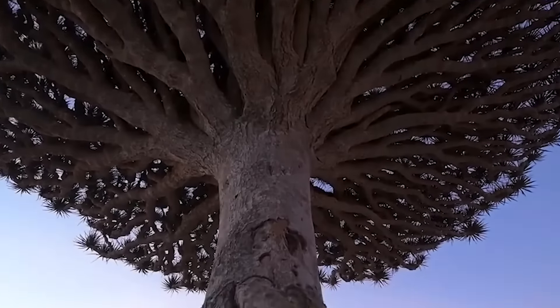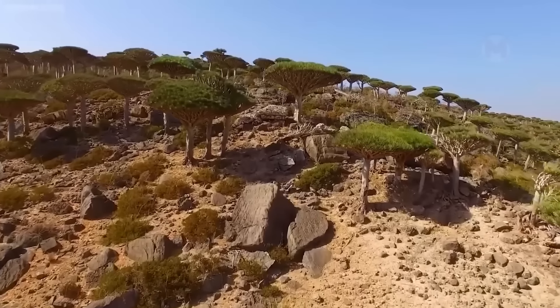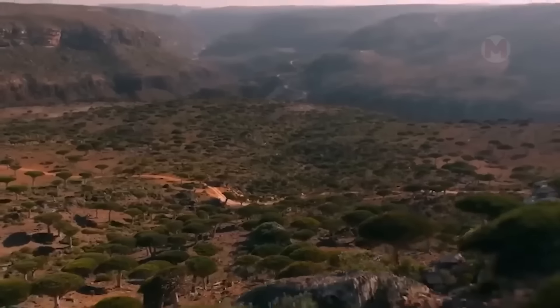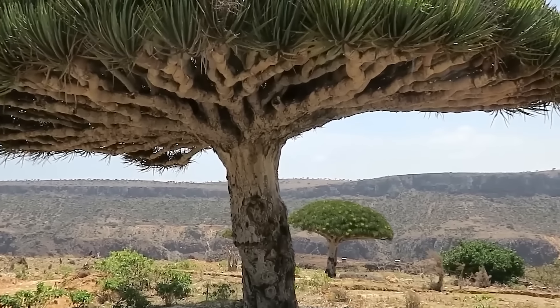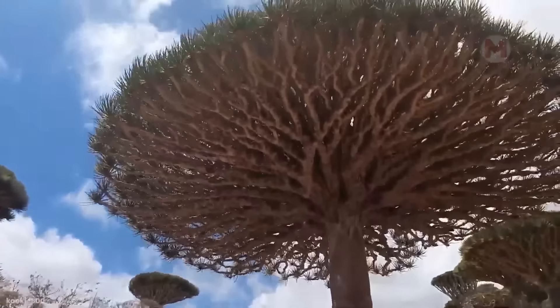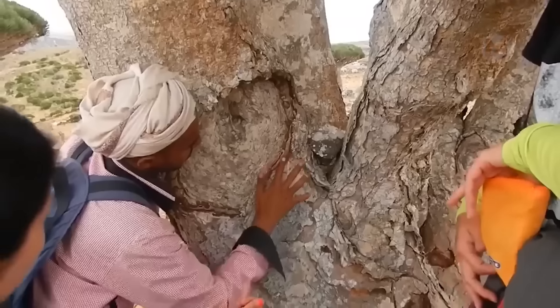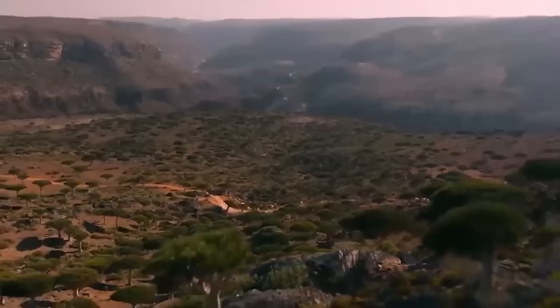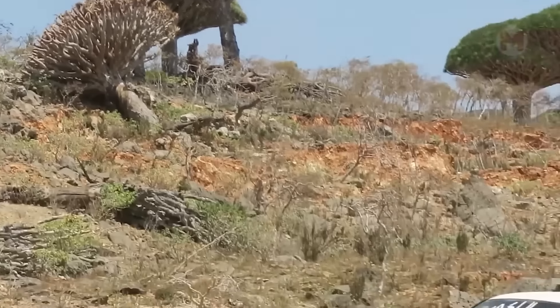Dracaena marginata is a natural wonder found in the Canary Islands, Madeira, and Morocco. This plant chooses extreme places to live, such as rocks, where it forms small and isolated groups. Developed trees can reach 20 meters in height with a trunk width of up to 4 meters, and their age cannot be determined due to the lack of annual rings. Their crown resembles an umbrella topped with tufts of stiff leaves. The sap of the tree, called Dragon's Blood, is especially appreciated — this bright red elixir is used in magical rituals and considered sacred among the locals. Dracaena marginata truly deserves the title of one of the most mysterious plants.